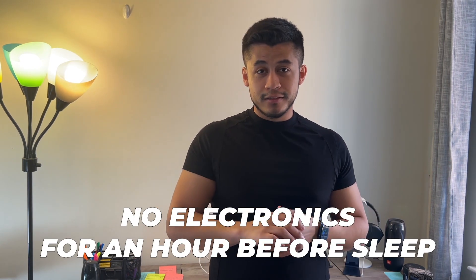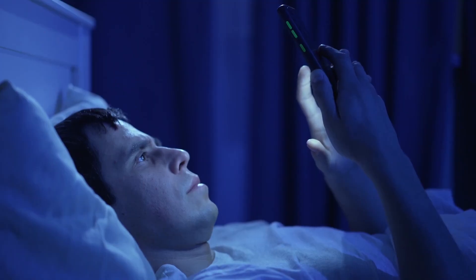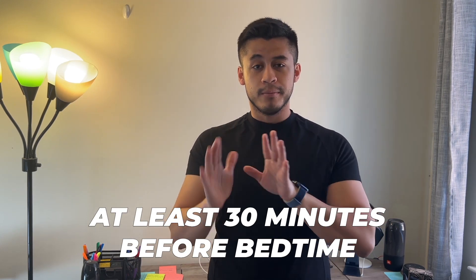You want to eliminate all the blue light around you — meaning no electronics — 60 minutes, an hour, before you fall asleep. But if you can't, I get it, because I'd be lying if I said I didn't use my phone before sleeping. At the very least, try to do 30 minutes before bedtime with no electronics, and that is really going to set you up for a good night's sleep.